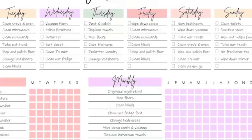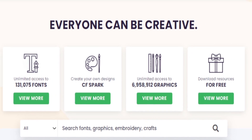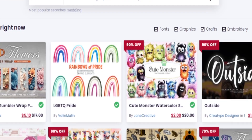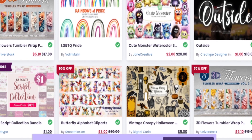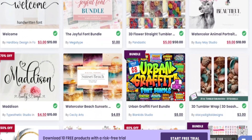Now, let's talk about fonts and graphics. Unless you're a design wizard, you'll need some help in this department. That's where Creative Fabrica comes to the rescue — it's a treasure trove of beautiful fonts and graphics that you can use in your digital products. Simply search for what you need for that pregnancy journal, download the goodies you like, and make your designs pop.